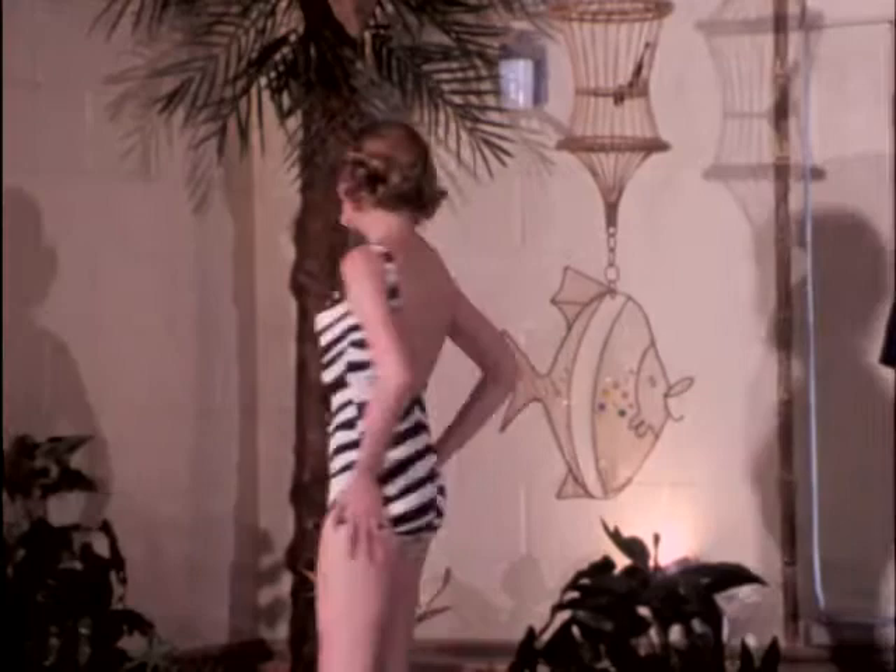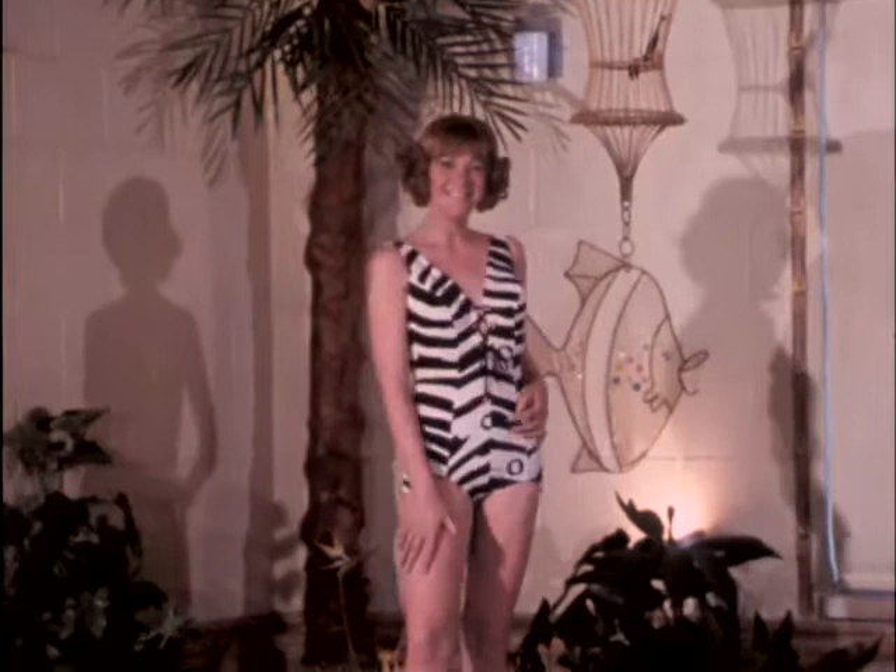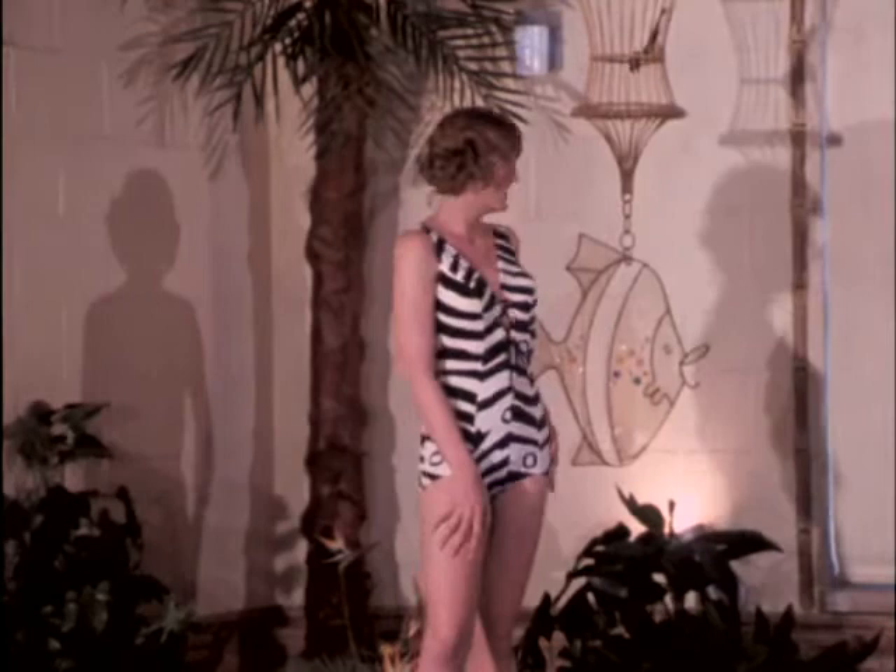We have the animal print, and Carol looks smashing in her zebra-stripe swimsuit — very, very pretty. This is by Cole of California, the Mayo look, a very swimmable suit and a very daring look, although it is covered up. It has the lace front, which gives it the daring look, but it really isn't revealing at all. Just very much in good taste. Thank you so much. That's pretty, Carol.